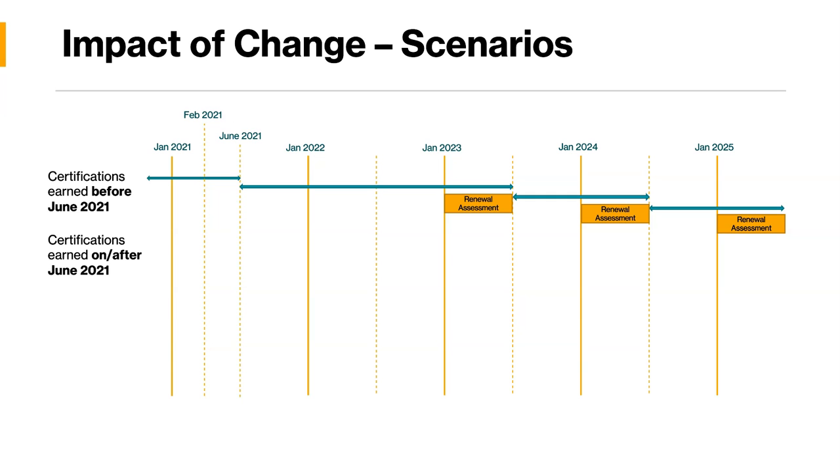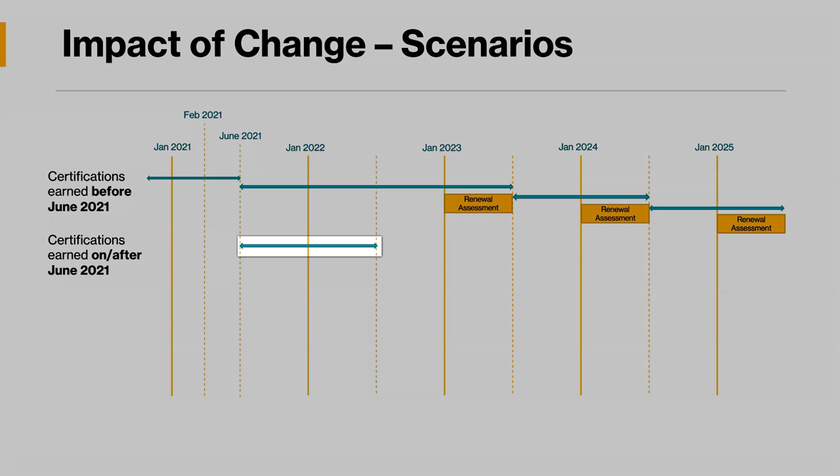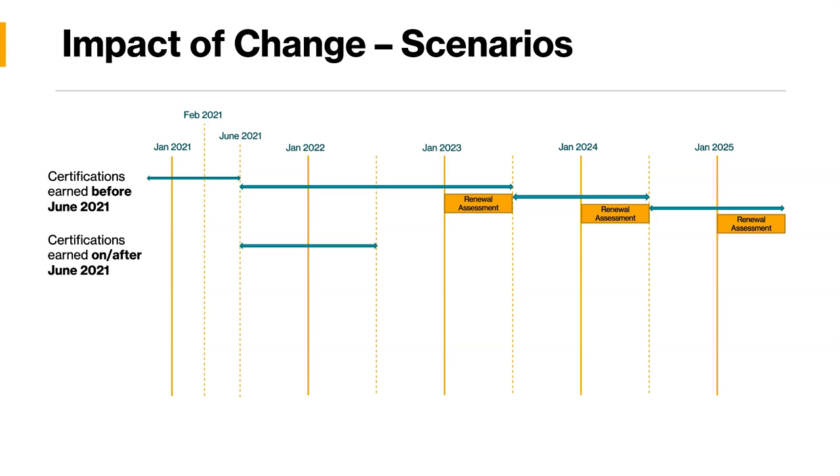Now let's look at certifications earned on or after June 2021. This is when Microsoft implements one-year validity. Any certification earned on or after June 2021 will have validity for one year. To renew that certification, the renewal assessment will trigger six months before the expiry date — meaning it will trigger from January 2022, and then the cycle continues.